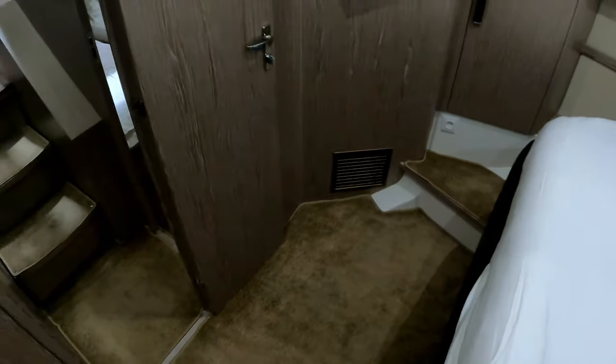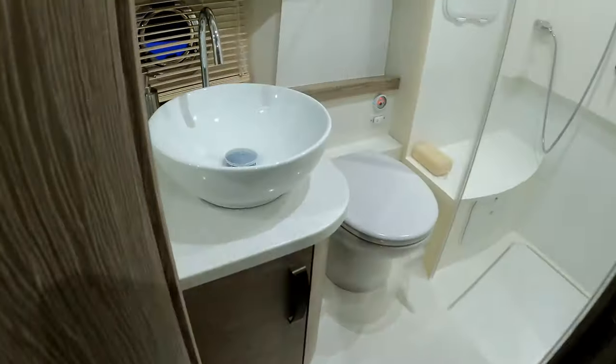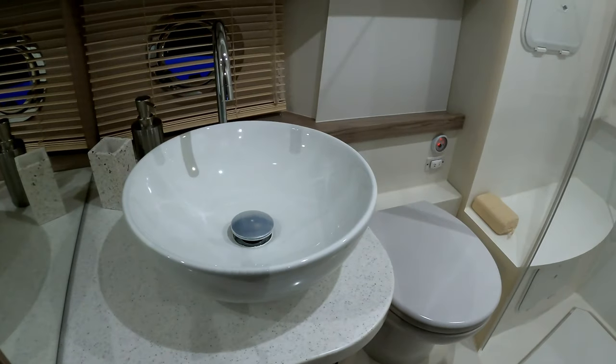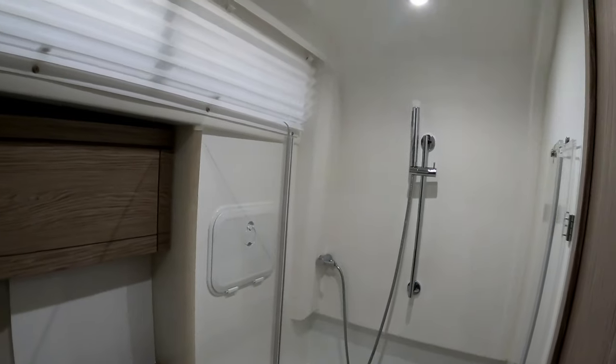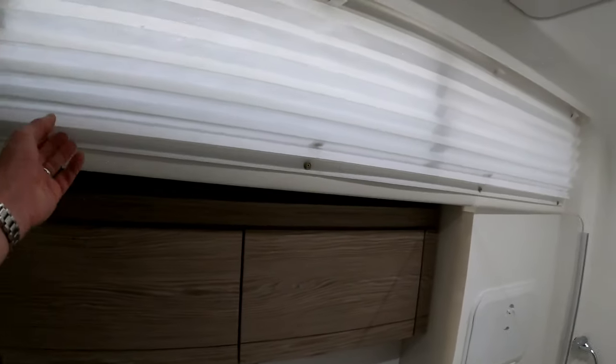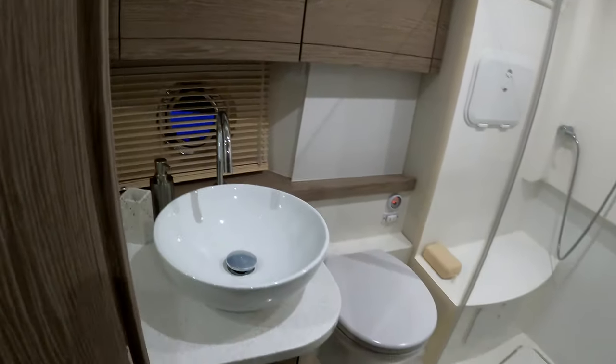Over here we have the shared heads — pretty standard layout for Greenline but very capable. Really decent-sized shower, and again whole superstructure windows up here and a porthole down there.